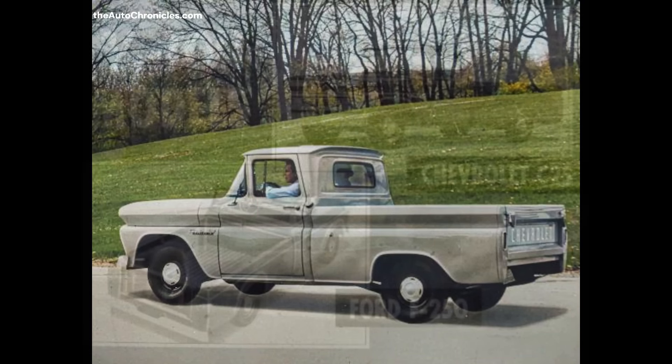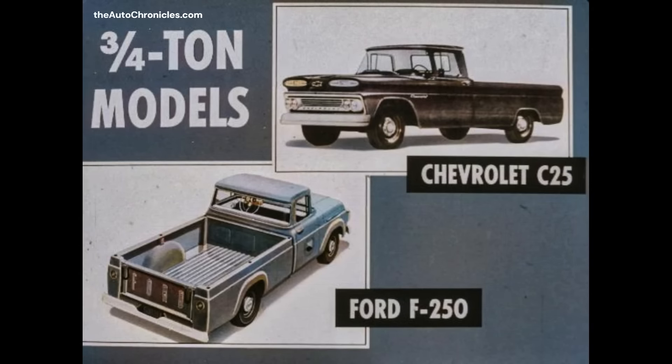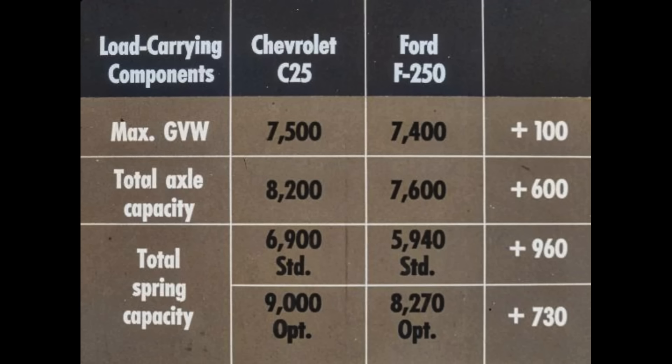A superiority which also extends to three-quarter ton models. Both Chevrolet and Ford use the same cabs and pickup bodies in three-quarter ton models as in half-ton models, so let's examine GVW and chassis component capacities right down the line. Chevrolet C25 series provides greater value with higher capacities in load-carrying components. The C25 series has a maximum GVW rating 100 pounds greater than Ford's F250, 600 pounds more total axle capacity, and 960 pounds more total spring capacity as standard.